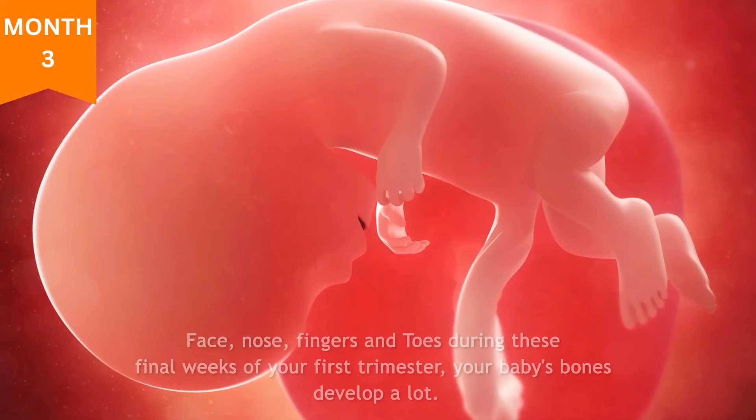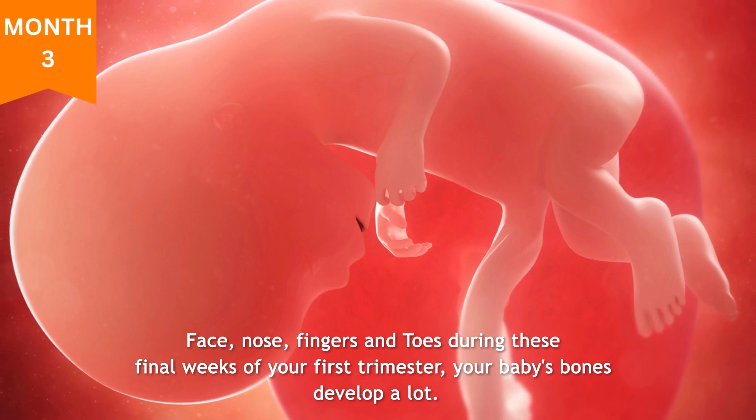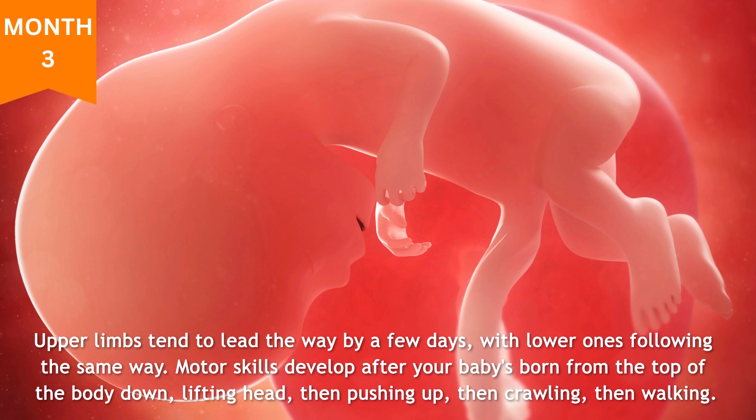Month three: face, nose, fingers, and toes. During these final weeks of your first trimester, your baby's bones develop a lot. They start out as little buds and grow into recognizable arms and legs with bendable joints and well-defined fingers and toes by about week 13. Upper limbs tend to lead the way by a few days, with lower ones following — the same way motor skills develop after your baby's born, from the top of the body down: lifting head, then pushing up, then crawling, then walking.